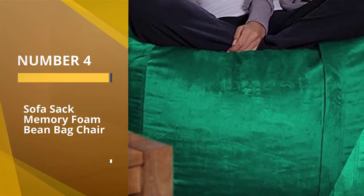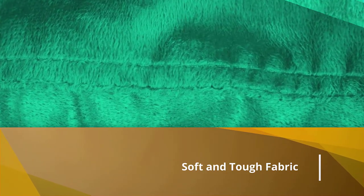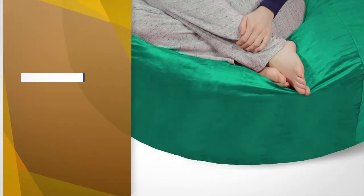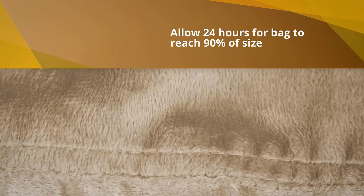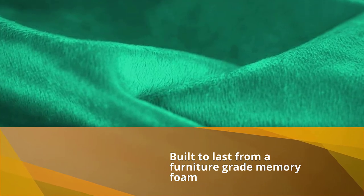Number four: Sofa Sack Memory Foam Beanbag Chair. Reviewers loved this chair for its overall size, comfort, and quality. Bottom line: it's big, it's comfortable, and it's awesome. It's fairly similar to the best-rated pick — both are five feet long and stuffed with memory foam — but this one is much less expensive. It's covered in micro suede instead of microfiber and can't be filled with more foam, so it's not as customizable. But reviewers don't seem to have complaints, as one puts it: "It is extremely comfortable, huge, and full — no need for more foam."